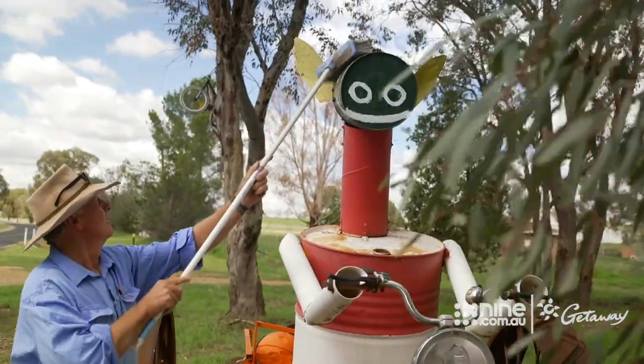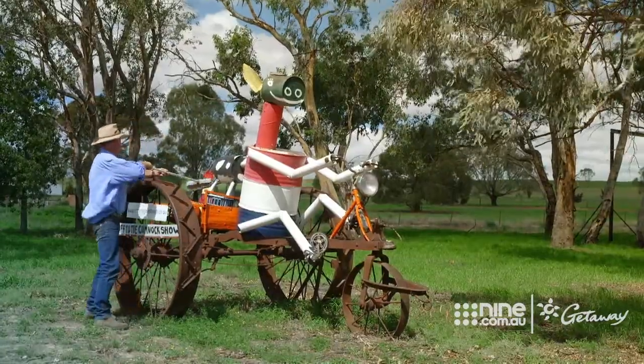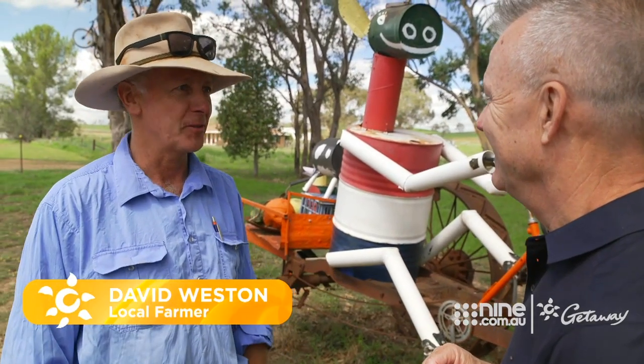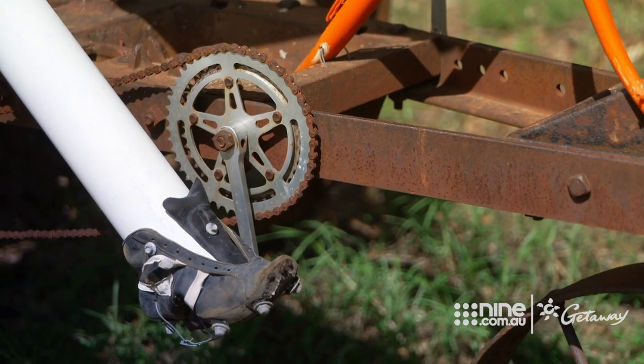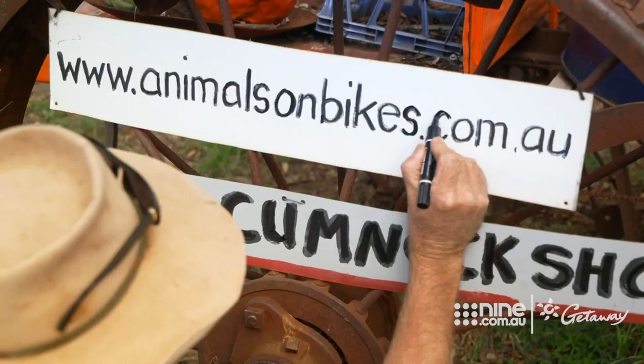And you had all this stuff lying around the farm, did you? This was in the back of the workshop — it was an old sickle mower. My grandfather probably used it; I never saw it work. And these were bits and pieces we found around the workshop. We had the Cumnock Show coming up and we decided to make the theme of the Cumnock Show.